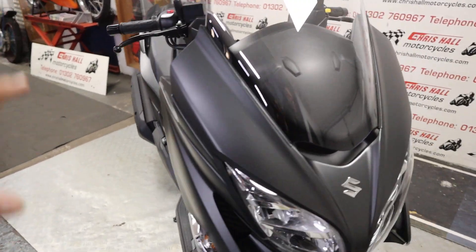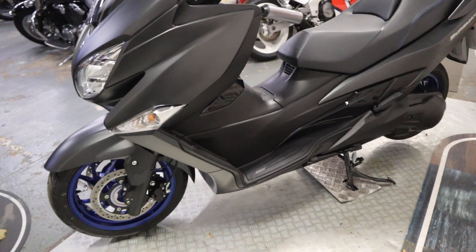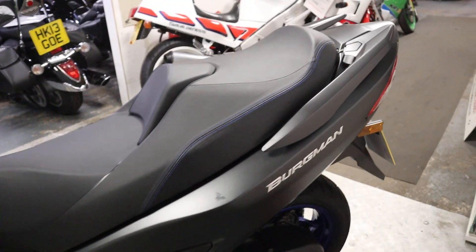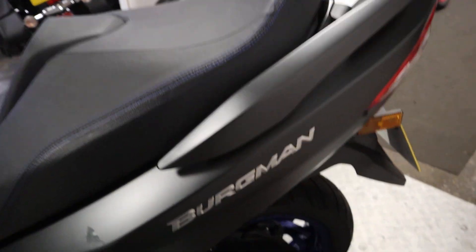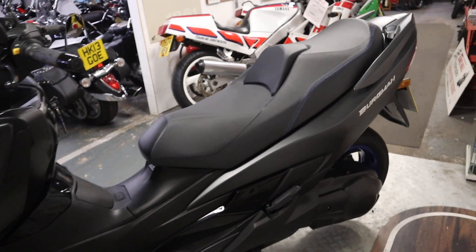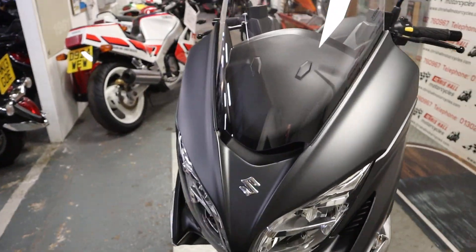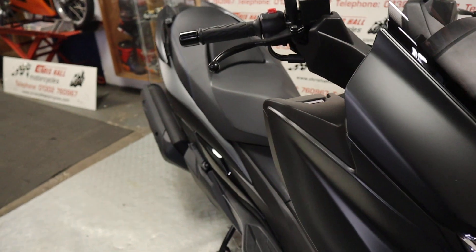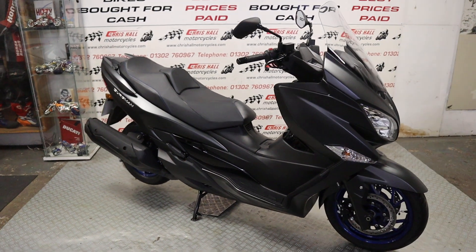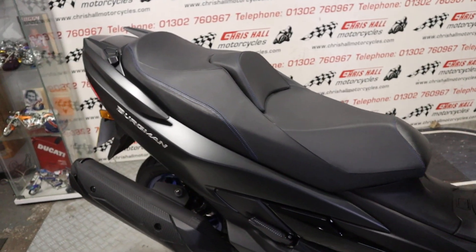We can offer nationwide or international delivery, I can offer finance on this vehicle with zero deposit, and I can also take part exchanges. It's a nice clean bike — I like how the blue wheels tie in with the stitching on the seat, just nice little details like that. If you don't know how much this scooter is, there is a price below in the description and also a link to our website where you'll find a load of high-definition photos you can zoom in on at your leisure.